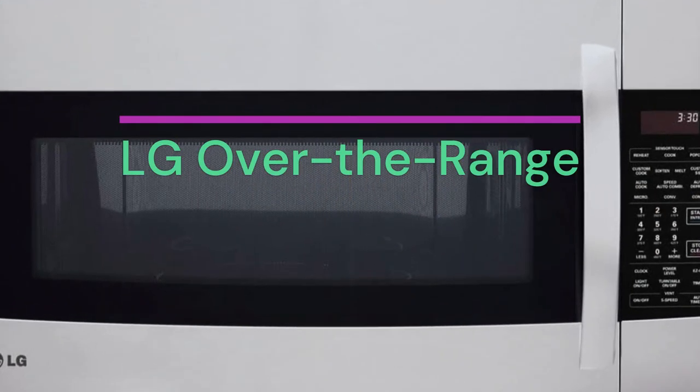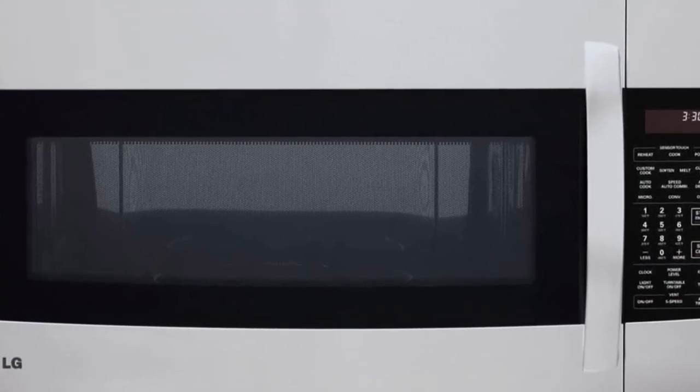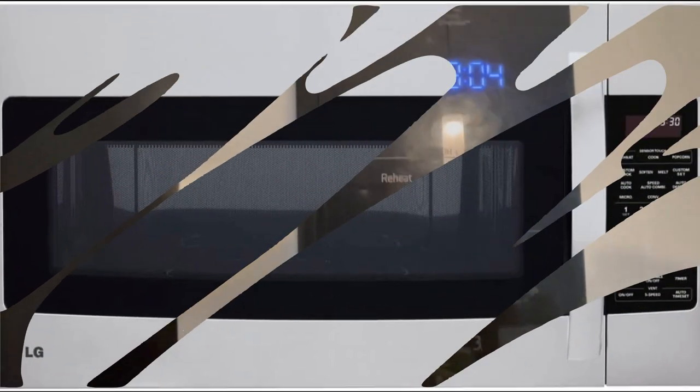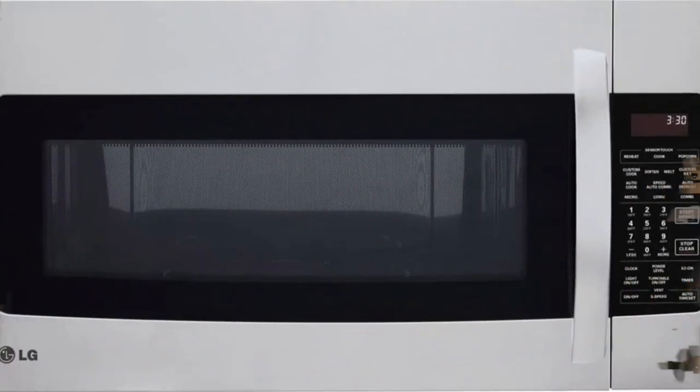Product specification: Brand – LG. Model – LMVH1711ST. Product dimensions: 16 inches depth, 30 inches wide, 17 inches height. Color: stainless steel. Capacity: 1.7 cubic feet. Special feature: easy to clean. Installation type: over-the-range. Wattage: 50 watts (exterior/interior halogen lighting). Item weight: 69 pounds. Material: stainless steel. Included components: turntable. Controller type: touch control. Oven cooking modes: radiant, convection, defrost, auto defrost.